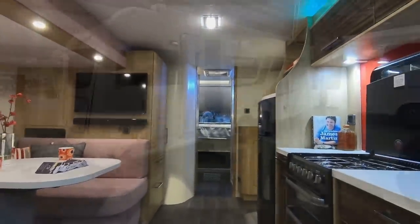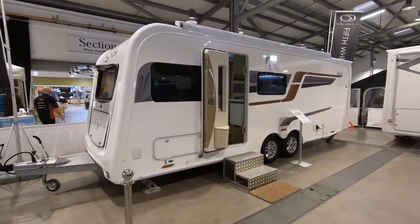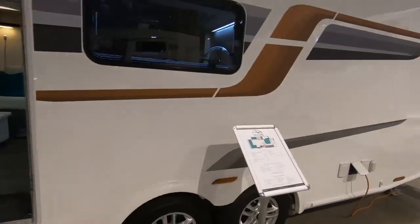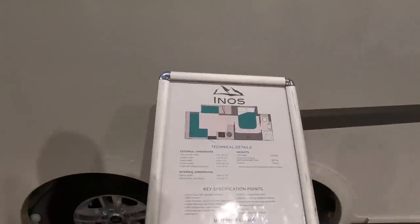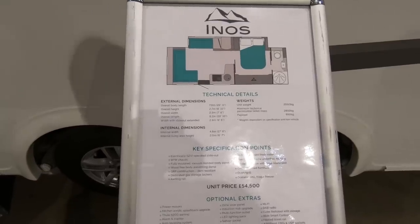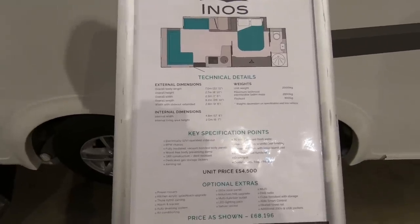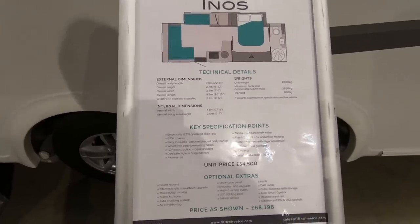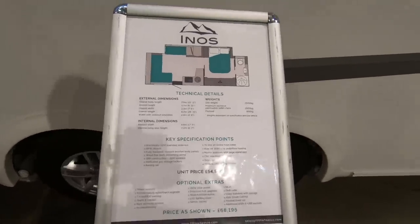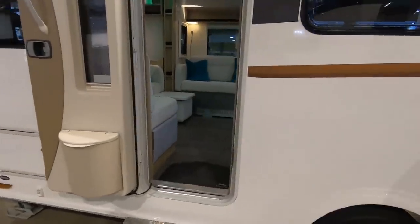Going to have a look at their caravan, then. So this is the Inos caravan — we'll have a look, since we're on the fifth wheel stand. So this is seven metres long, 22 feet 11. It's 8 feet 10 wide — so it's not an 8-foot caravan, but it's because it's got a slide out. And it's empty PLM is 2,850, so payload is 850 kilograms. That's some payload.